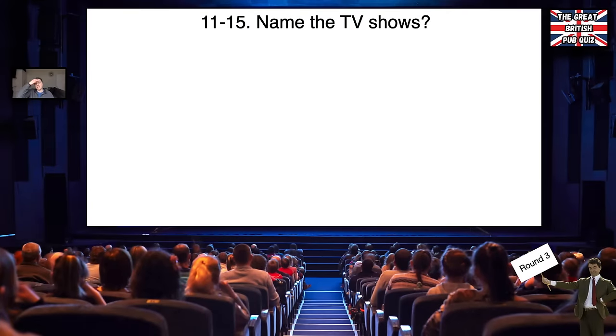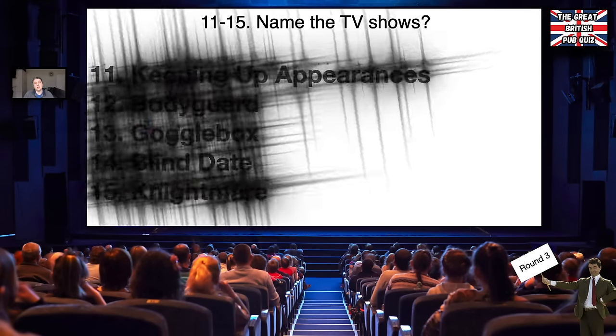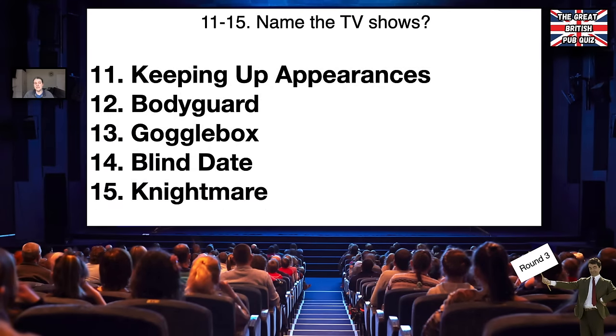Now the TV shows — the images of the TV shows: number eleven, Keeping Up Appearances. Number twelve, Bodyguard. Thirteen, Gogglebox. Fourteen, Blind Date. Fifteen — very, very well done if you said Nightmare.